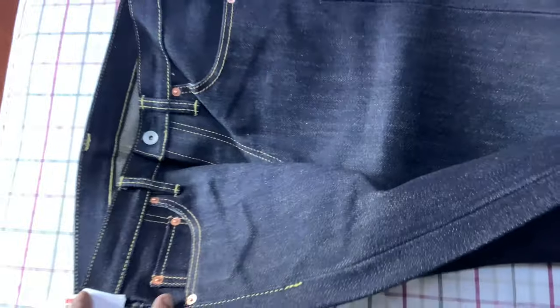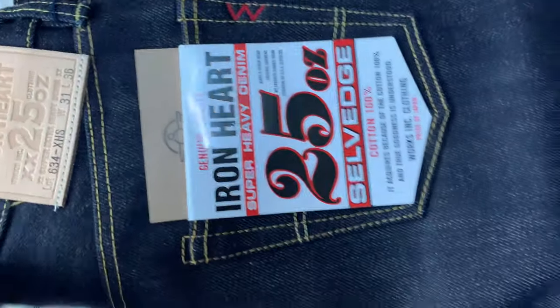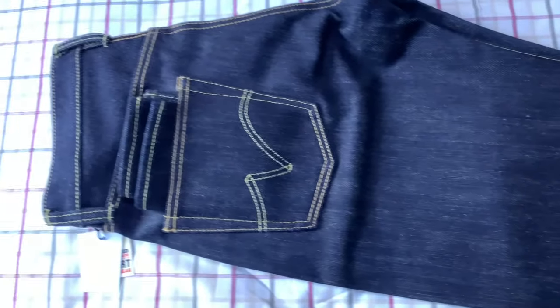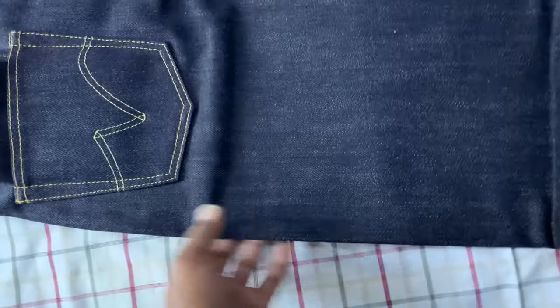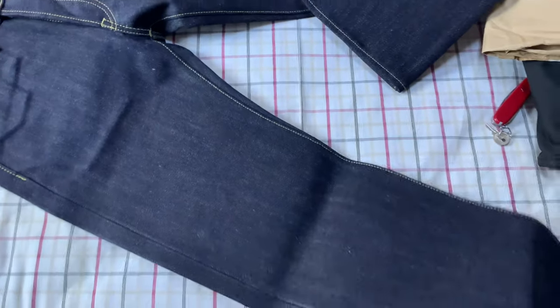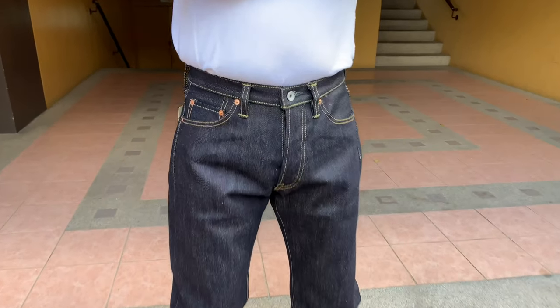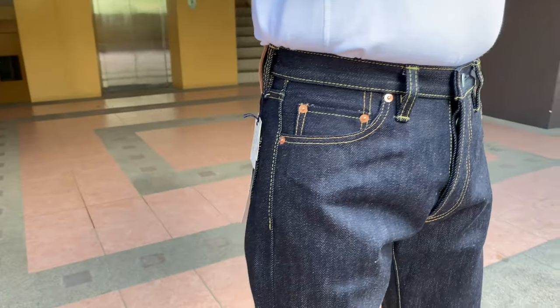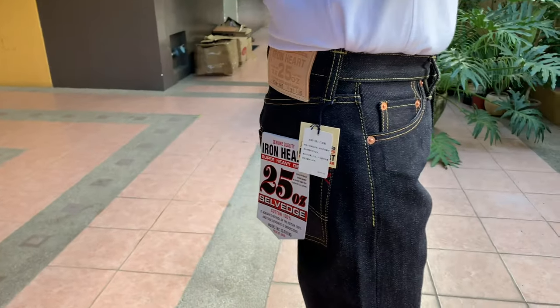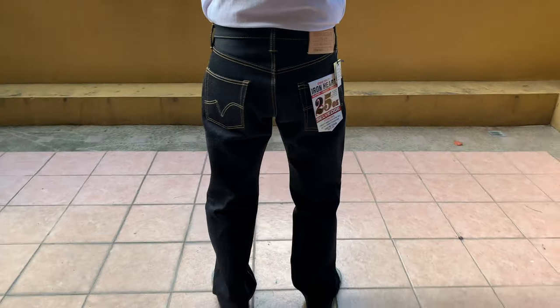Very nice! 25 ounces — wow! This is my first Iron Heart selvedge denim. Very nice, very nice!